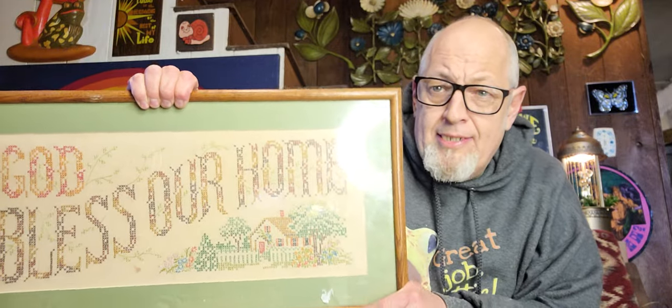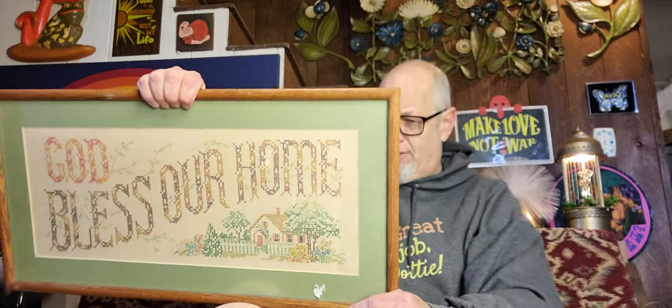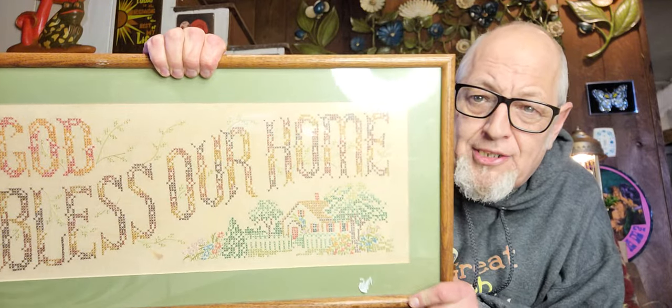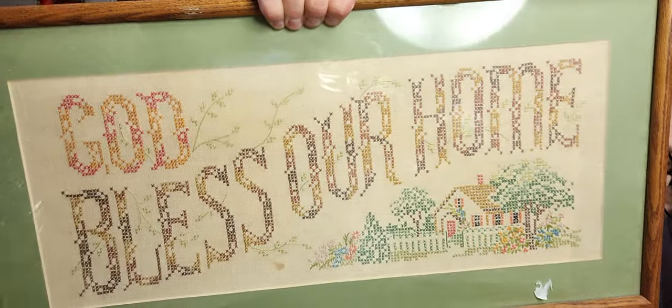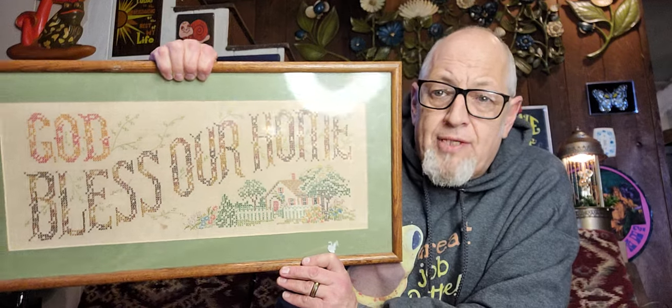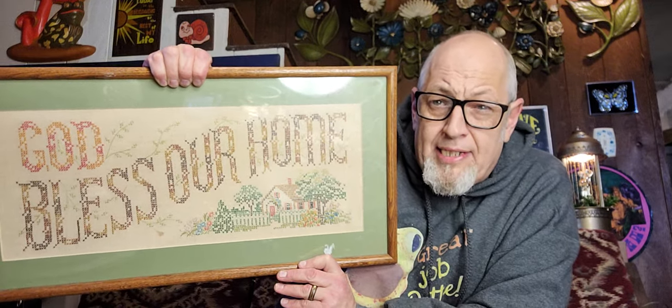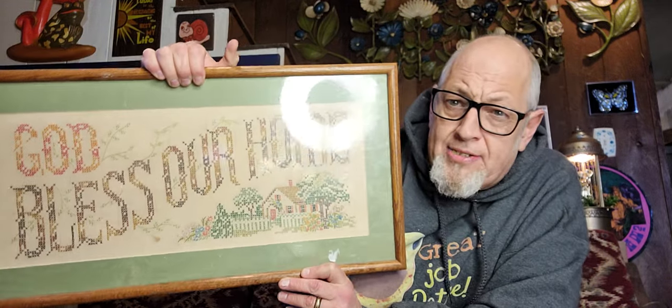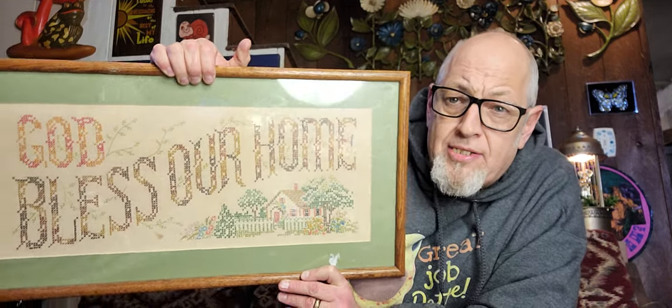Next thing I found at the Goodwill in West Lafayette, I believe — $3.99. God Bless Our House. This cross stitch is beautifully done. Not signed, not dated, but it's in great shape. I'd like for this to be signed and dated so you can truly get the scope of how old this is. This could be '70s or '80s, still very nice. Because it's hand-done, it's worth about $30 to $35.